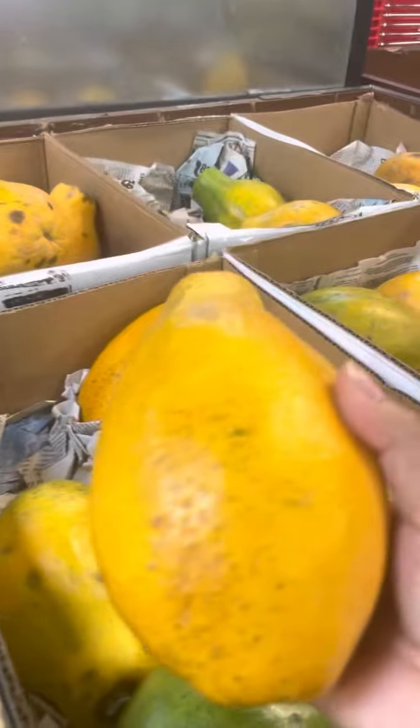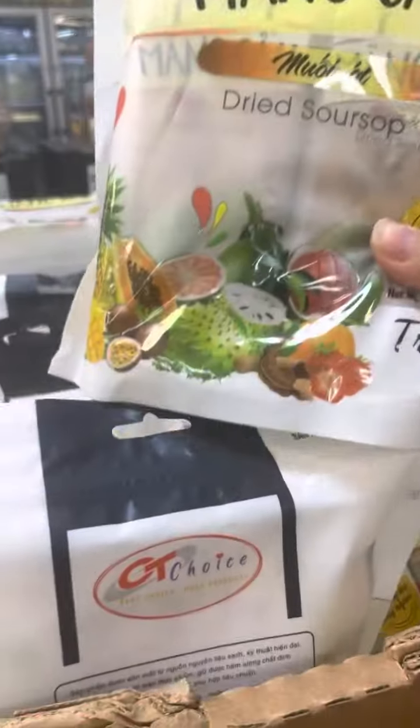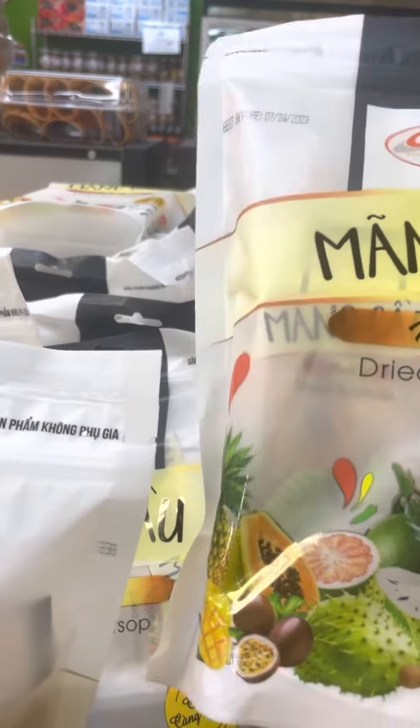Hawaiian papaya right here — this is my favorite. $5.99 for the fresh one, that's not bad at all. And it's not frozen, guys. Look at that. Now we know where to get them. Dried soursop right here. I wonder how this tastes for the dried ones. No price. Frozen Malaysian durian.